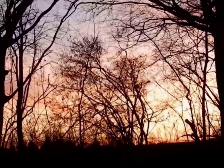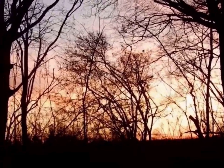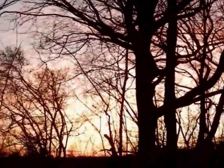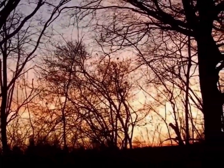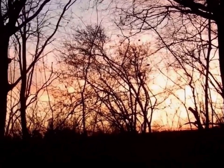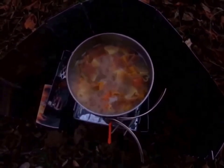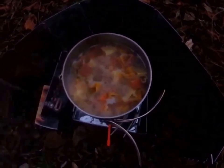Hi everybody, I just wanted to show you the sunset. It's beautiful. I'm hoping this video does it justice because it's so pretty. Absolutely glorious. The pasta is bubbling away and it's cooking really nicely. It won't be long before I'll be eating. It smells gorgeous - even though it's just pasta, it smells really nice.